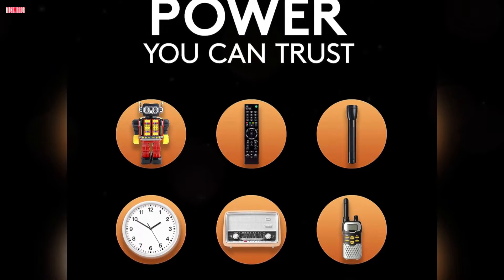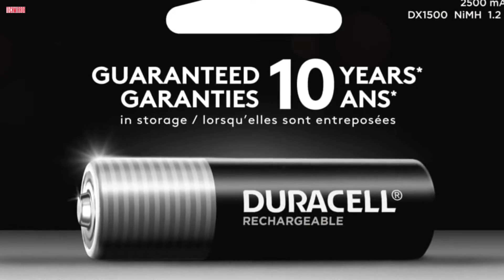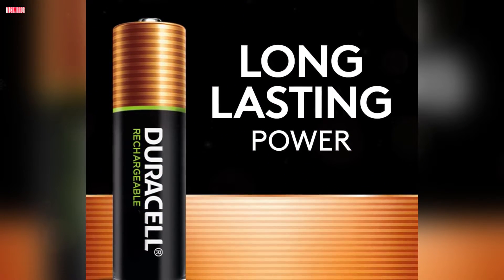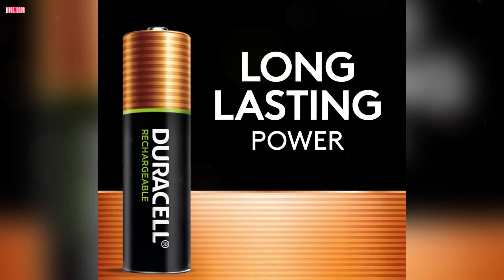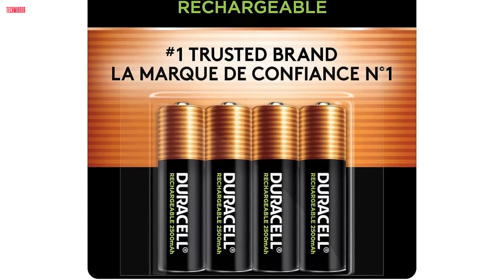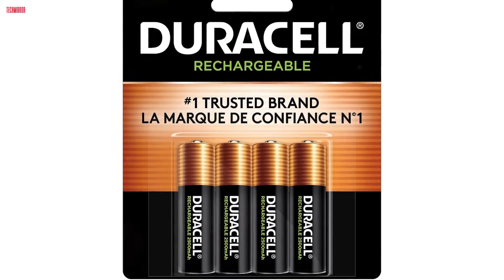The longevity of Duracell rechargeable batteries is impressive, providing a lasting charge for up to one year when not in use and a guaranteed lifespan of 10 years or 400 recharges, whichever comes first. These batteries seamlessly work with any NiMH charger, offering flexibility and compatibility. With Duracell rechargeable AA batteries, you ensure consistent, long-lasting power while making an eco-friendly choice by reducing the environmental impact of disposable batteries.